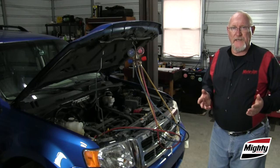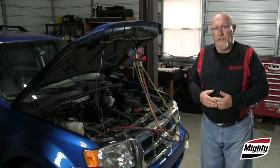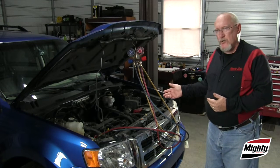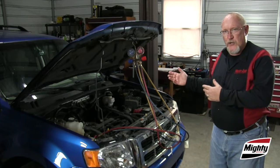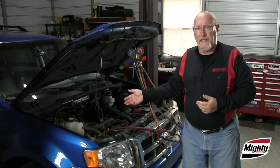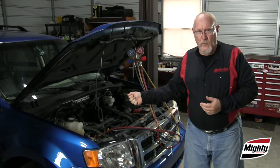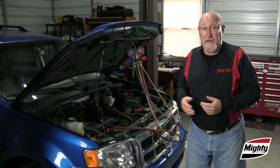Low pressure readings can also indicate a problem with refrigerant flow in the circuit. For example, if there is a blockage or restriction in the condenser, you may notice — in conjunction with the low pressure readings — a high pressure line that is cold to the touch instead of hot or warm, and it may even be frosting over while the system is operating.